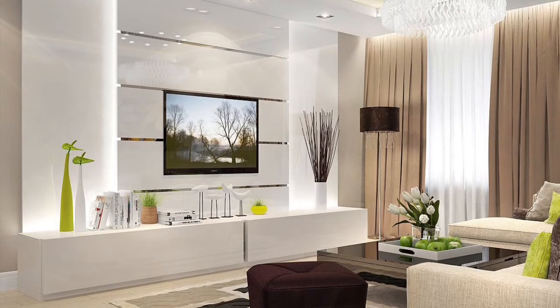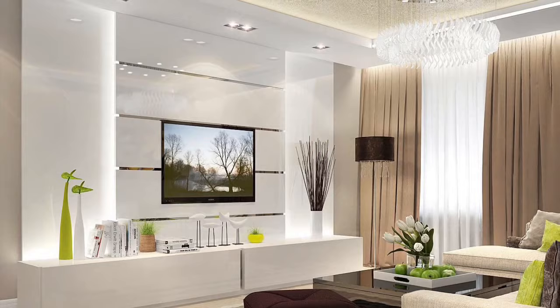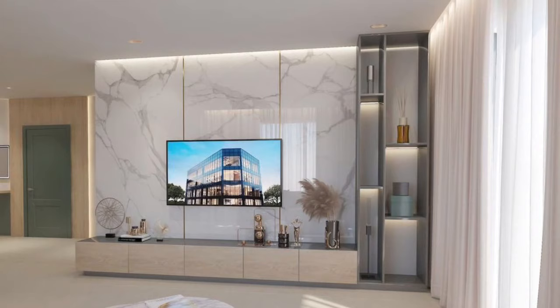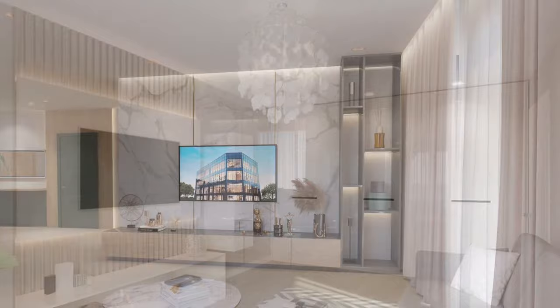Look at these stylish TV wall design ideas for your living room that we've put together in this video. Check it out, get inspired — hopefully you find this video useful. Don't forget to like the video, share it with your friends, and subscribe for more updates. Stay tuned and see you in the next video.